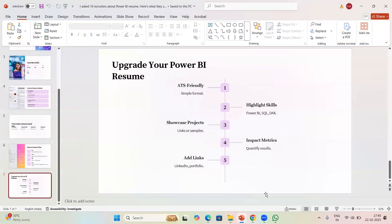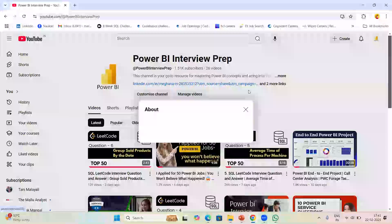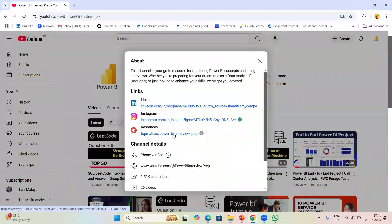Let me show you an ATS-friendly resume I created. Here I have mentioned 'developed sales analytics dashboard and tracked revenue, deal closures, and client retention,' which led to a 20% increase in strategic decision-making. I also implemented role-level security and ETL workflows, which reduced manual effort by 35%. These are examples of how to quantify your work. I've added some resume resources in my Topmate — the link is in the bio if you want to check them out.